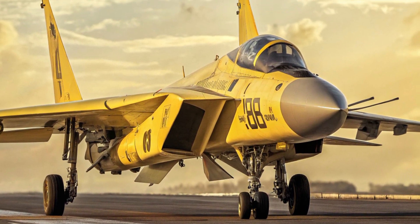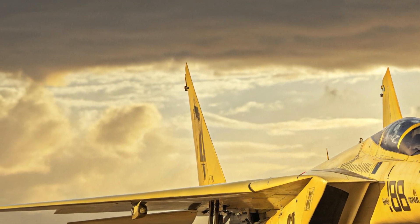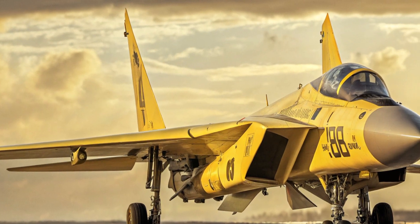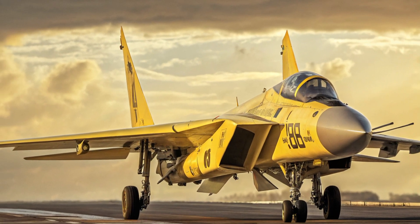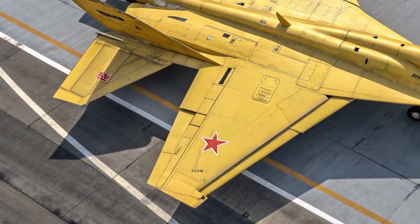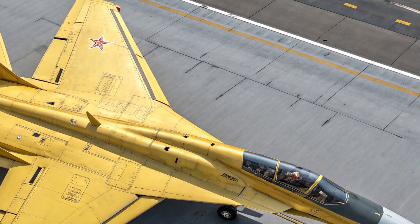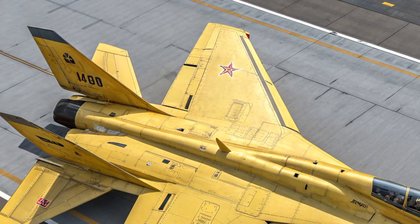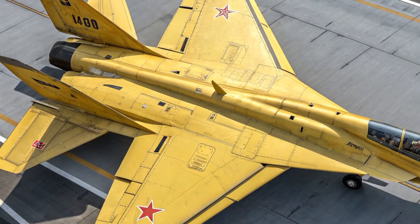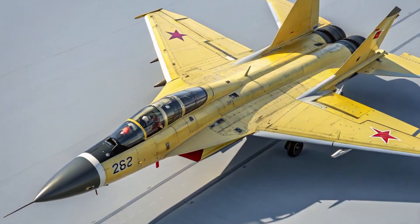When it comes to performance, the MIG-41 redefines what a fighter jet can do. Powered by newly developed Izdele A30 engines, it can reportedly achieve speeds exceeding Mach 4.3 and possibly reach Mach 5 under certain conditions, covering immense distances in a fraction of the time taken by any other aircraft. Its operational ceiling surpasses 65,000 feet, entering near-space levels where most aircraft cannot even operate. The range exceeds 1,500 kilometers on a single mission, and with aerial refueling, it can stay in the air for extended operations across vast territories.